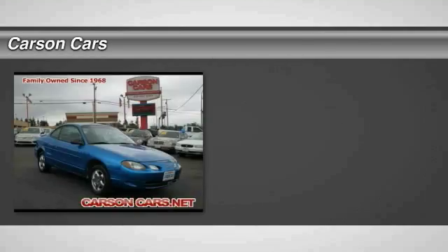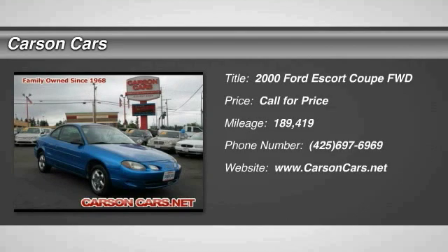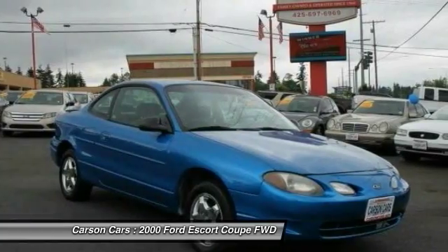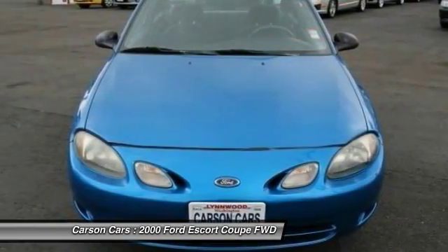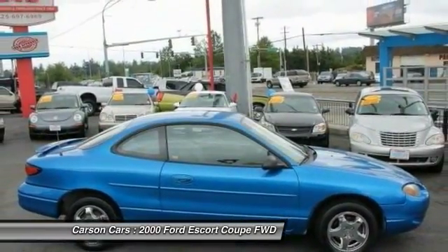Looking for the right vehicle? Check out the 2000 Escort. The Escort by Ford Motor Company has been used for several different models over the years. All Escorts are generally compact in size, with a hatchback, but can come with either two or four doors.